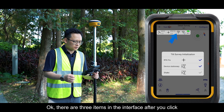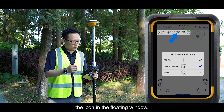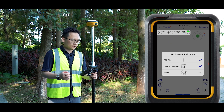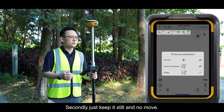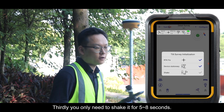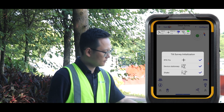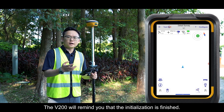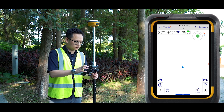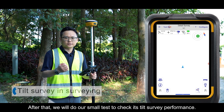After clicking the icon in the floating window, there are three steps: first, get a fixed solution; second, keep the receiver still with no movement; third, hold it for only 5 to 8 seconds. Let's check now — the V200 will notify you when initialization is finished. After that, we run a small test to check its tilt compensation performance.